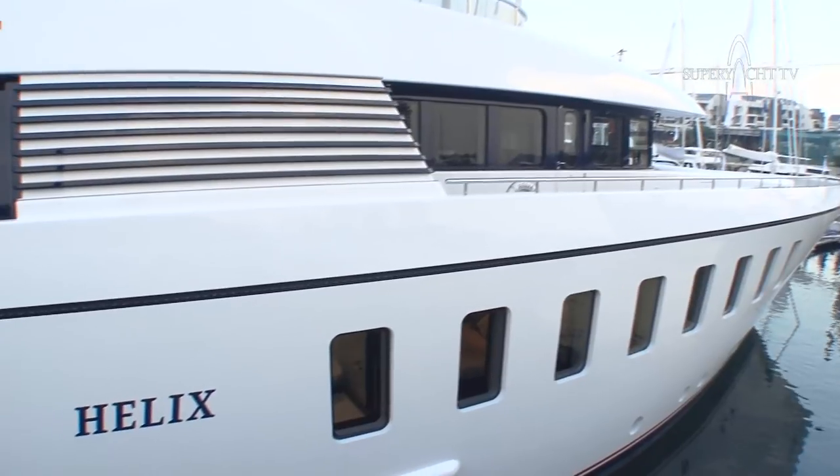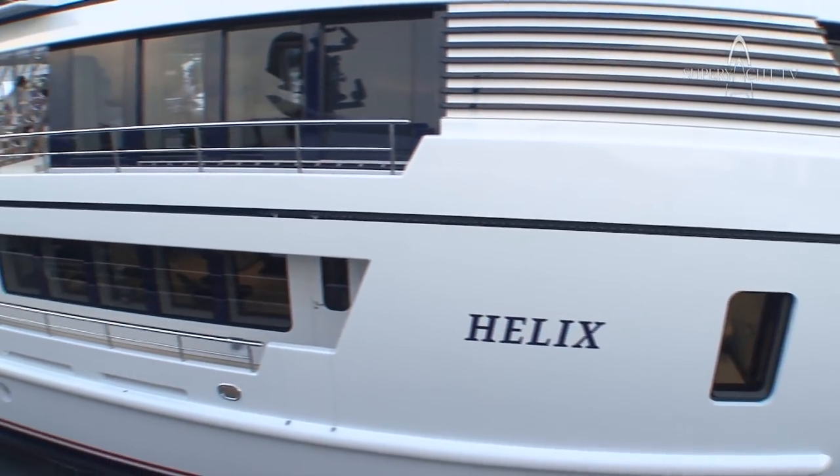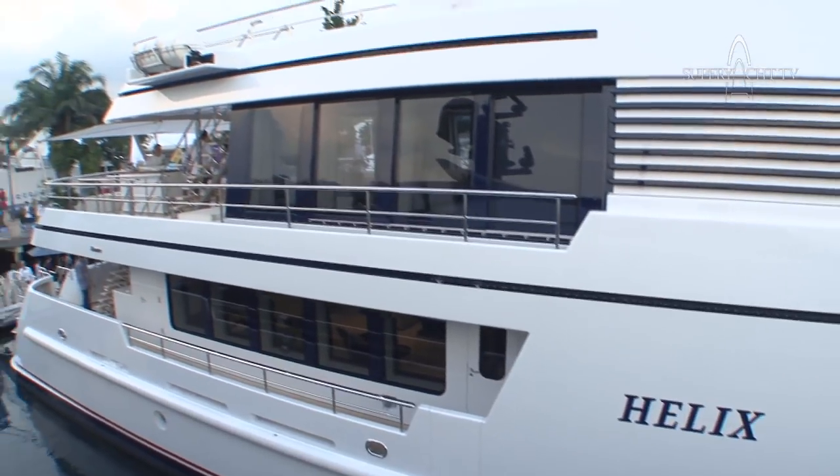My name is Phil Burgess. I'm the captain of Motor Yacht Helix and I'd like to show you around this yacht. Now we're on the aft deck of Motor Yacht Helix and I'd like to show you around the interior. The deck up here will be all the owner's accommodation. We'll start in the main salon and work our way through to the staterooms.